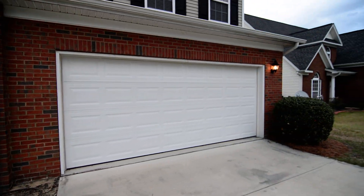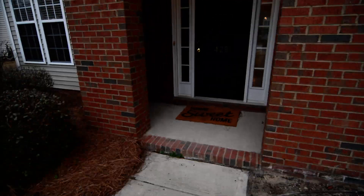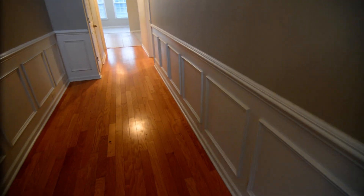Here in the front, you can see there's a two-car garage, a nice-sized front yard, and a covered front entry with side lights around the front door. As we enter, you'll notice the hardwood flooring — real hardwoods in the foyer — with nice wainscoting and crown molding in here as well.